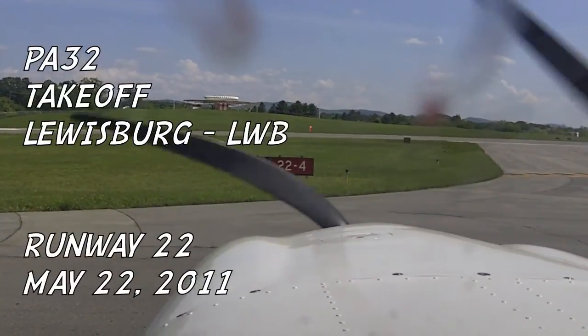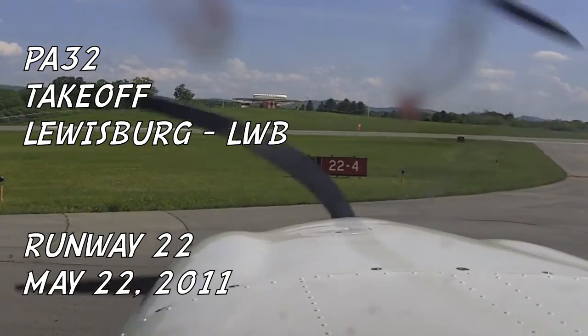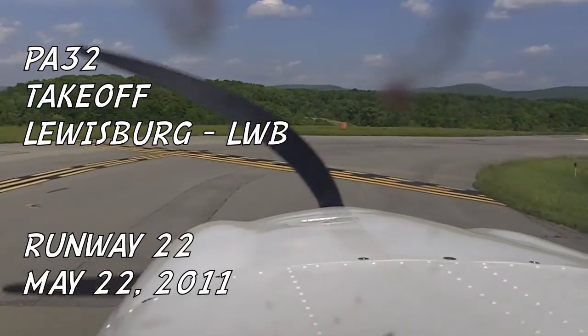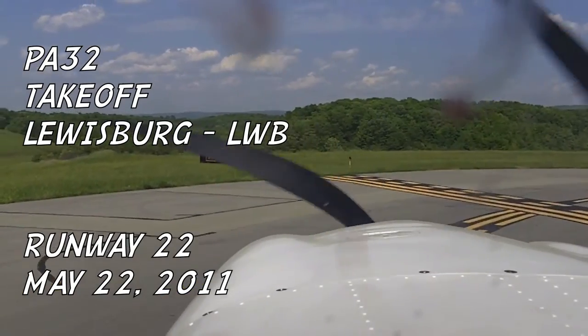Any engine failure that we have prior to lifting off the runway, we're going to just use the brakes and stay on the runway. Any engine failure after rotation and liftoff, but below 1,000 feet above the ground, we're going to land straight ahead, whether it be in trees or on the runway.